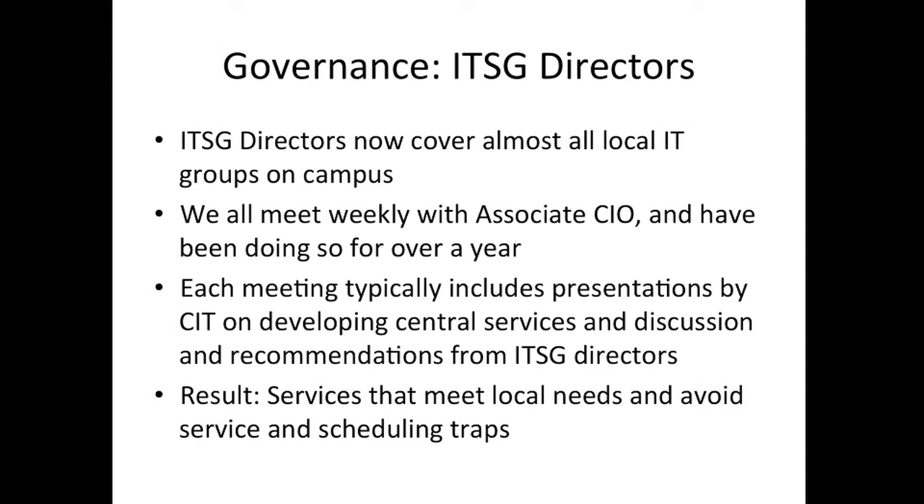The main change in governance has been the IT service group directors committee. The ITSG directors cover almost all local IT — with a few small pockets of exceptions, we've got about 15 people covering all local IT across the entire institution. We've been meeting weekly for more than a year with the associate CIO, talking among ourselves and with central IT directors. A typical meeting involves bringing in a central IT service, discussing what's happening in that area, getting feedback, and sometimes coordinating potential solutions across a couple of IT service groups rather than relying on central services for everything.